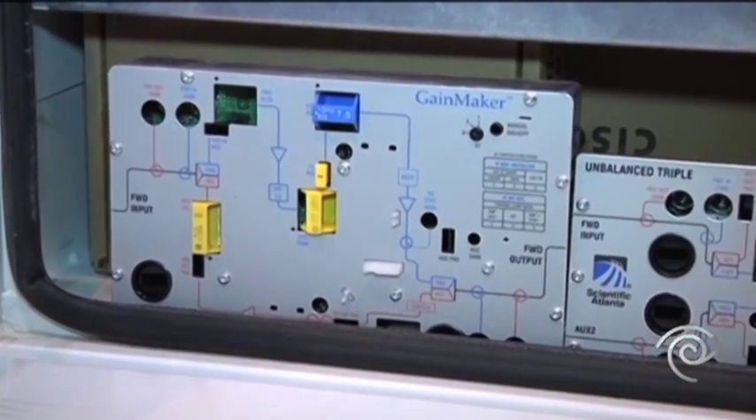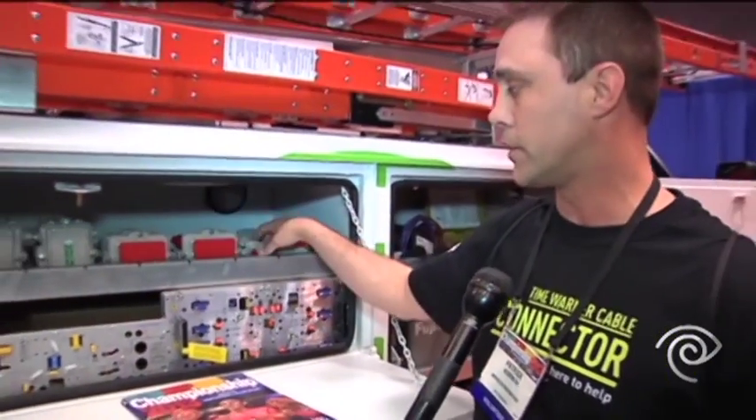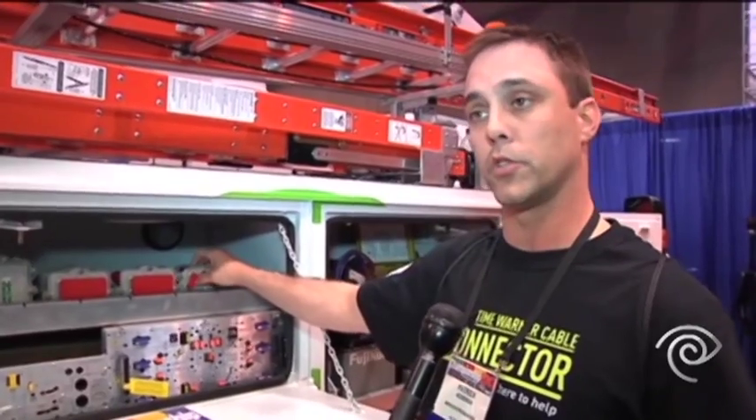So that RF signal comes out of there and hits taps again and splitters — multiple different tap values that the customer's drops would then be connected off of.